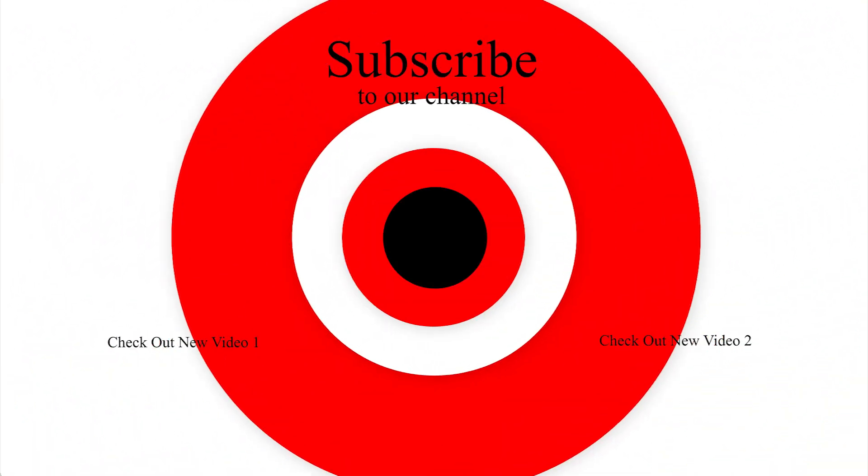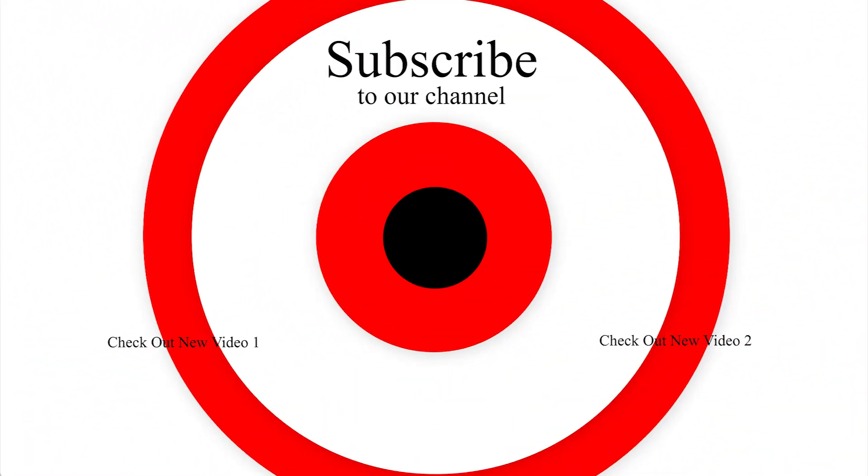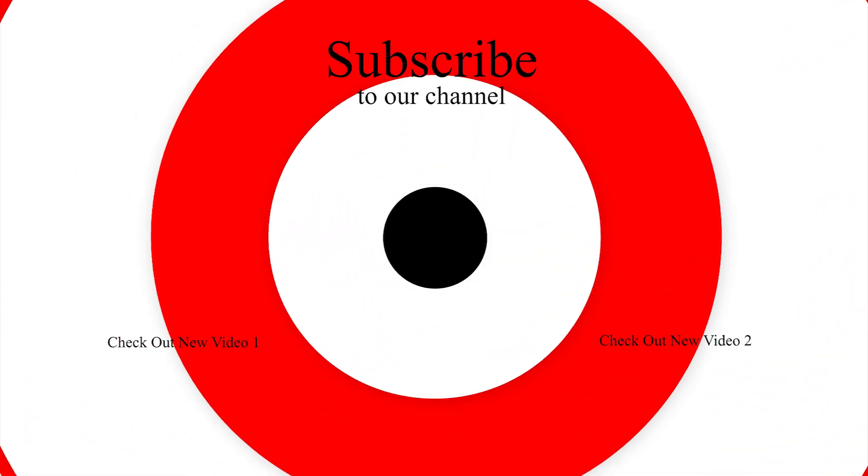TorqueNews is looking for more electric vehicle reporters in paid positions. If anyone is interested, please contact me and send a sample of your work and we'll take it from there.